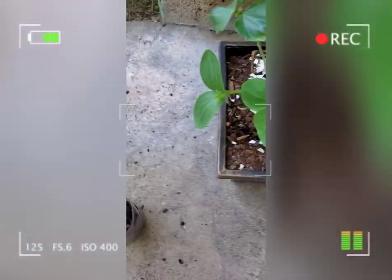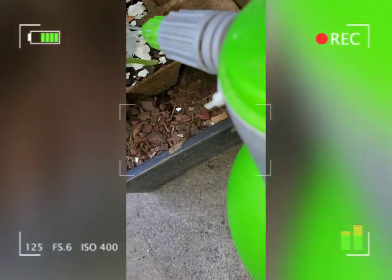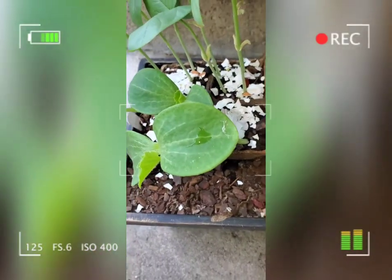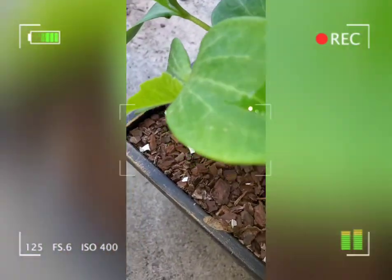And I'm placing eggshells to prevent the snails and the slugs from getting in here.